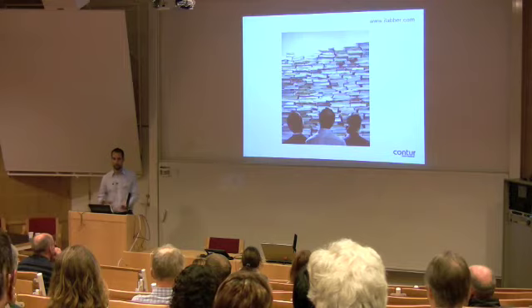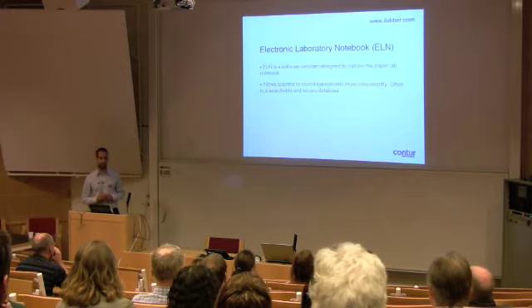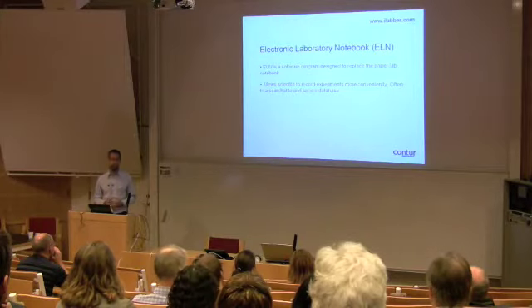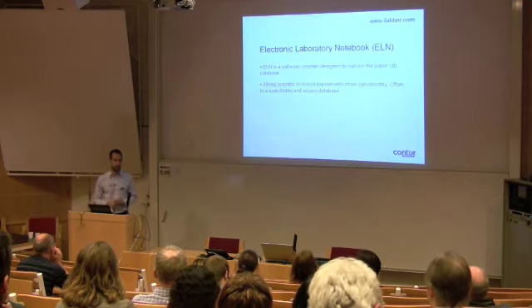On a personal level, on a group level, and on the university level. These issues, together with increased acceptance of electronic records in patent litigation — mainly in the US, with this first-to-invent rule — have made a lot of companies and universities start looking at electronic notebooks. And many companies have actually made the leap, and also a few academic groups are in that phase. An electronic lab notebook is a software program specifically designed to replace the paper notebook. It allows you to record experiments more conveniently, taking advantage of the fact that you are already working in all these different software programs, and being able to eliminate that extra step of printing, sticking, and cutting.